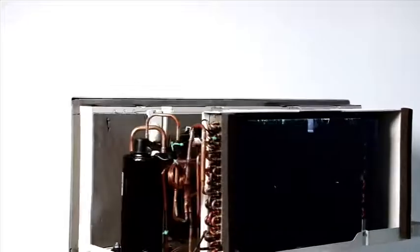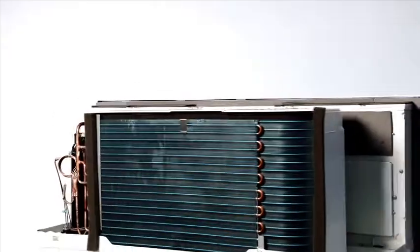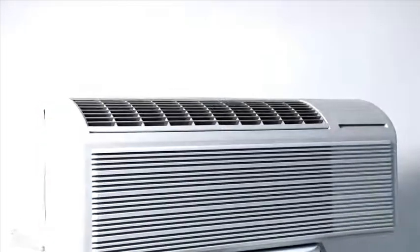Friedrich PTACs provide quiet yet powerful airflow that quickly reaches all corners of the room. The two motor design, efficient rotary compressor, and thick insulation reduce the indoor sound levels, while the constant fan mode offers a steady stream of white noise.